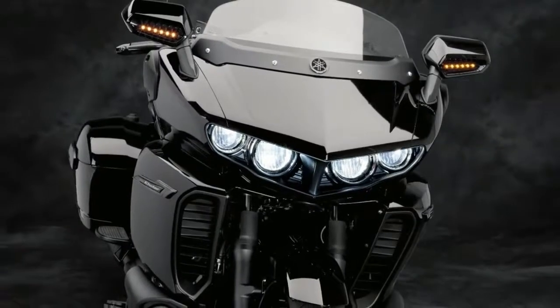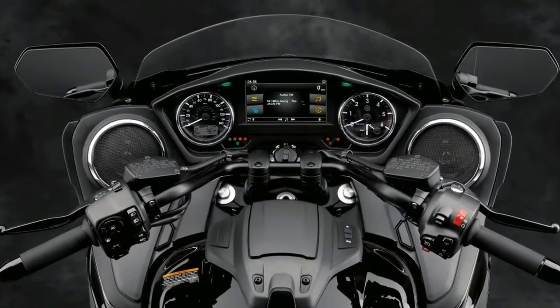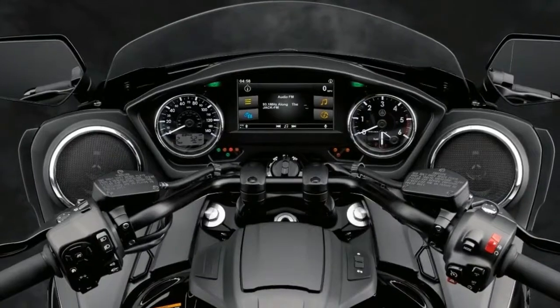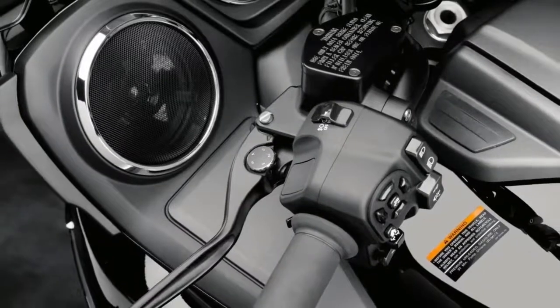8. The Speedmaster features a new gauge layout which retains minimalist styling. The layout features a single clock with analog speedometer and LCD display. 9. To reduce clutch effort, the 2018 Triumph Bonneville Speedmaster arrives with a torque-assist clutch.